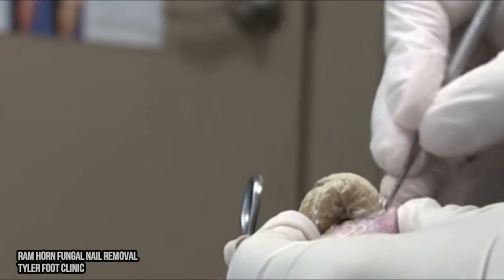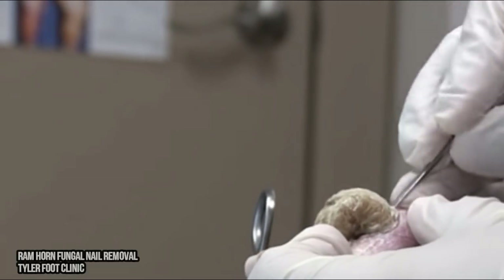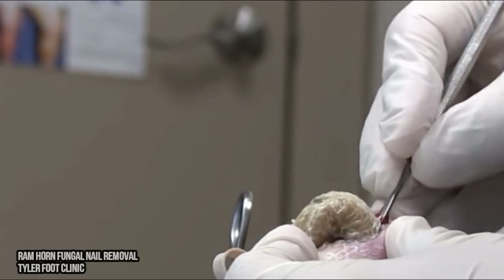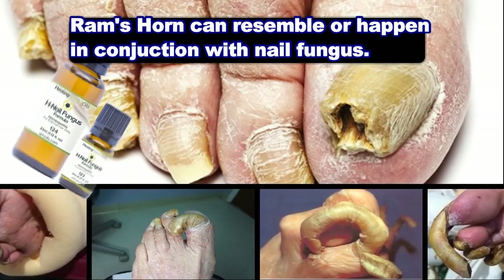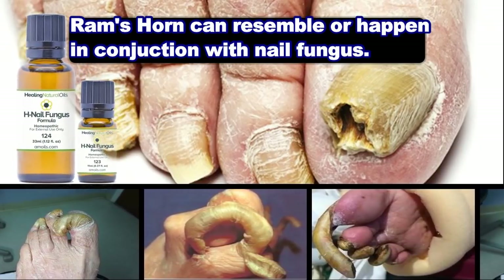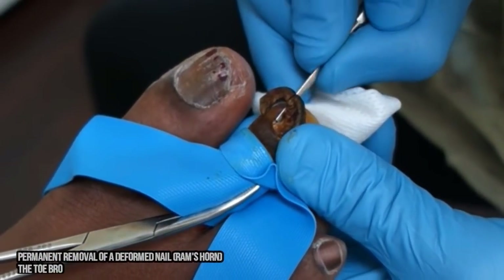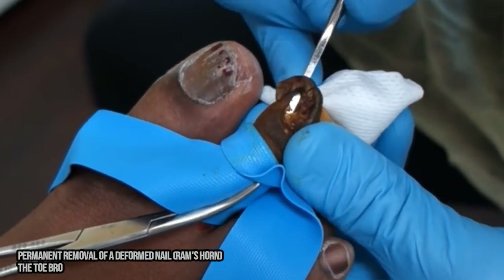Treatment of the condition begins with trimming down the nail. If the cause is due to neglect, the patient will need to continue maintenance of the nail with frequent trimmings. If the cause is related to fungus, then a fungal treatment will be required. This can be oral medication, topical medication, or laser treatment.